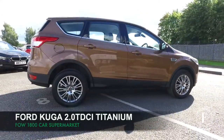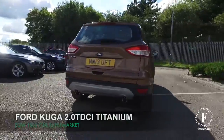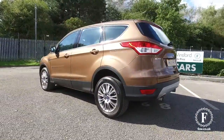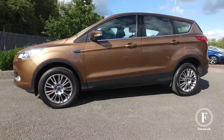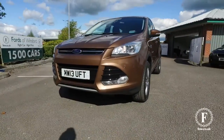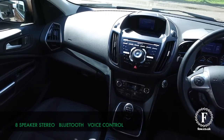Here we have a Ford Kuga looking absolutely stunning in its brown coachwork — a very modern colour. This is a 2.0-litre TDCi Titanium Edition, very much a great performer with 163 horses, so it doesn't hang around and you'll love driving it. Running costs are fairly sensible at 49mpg combined.